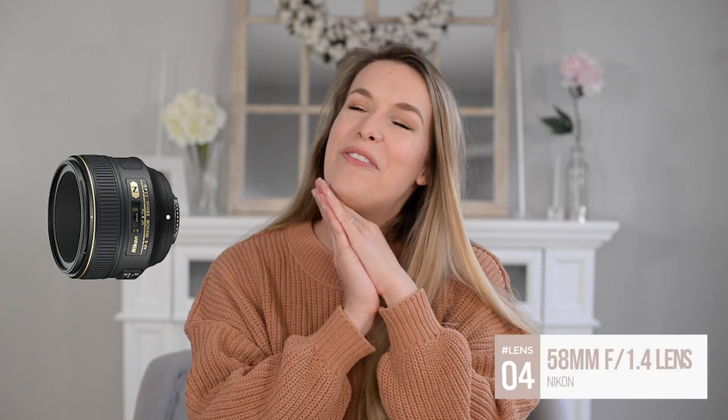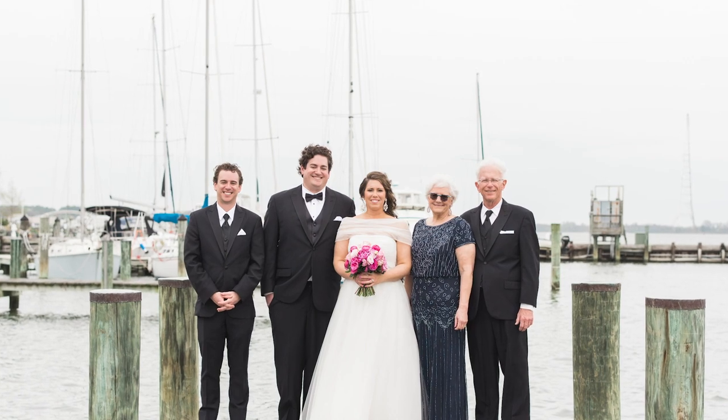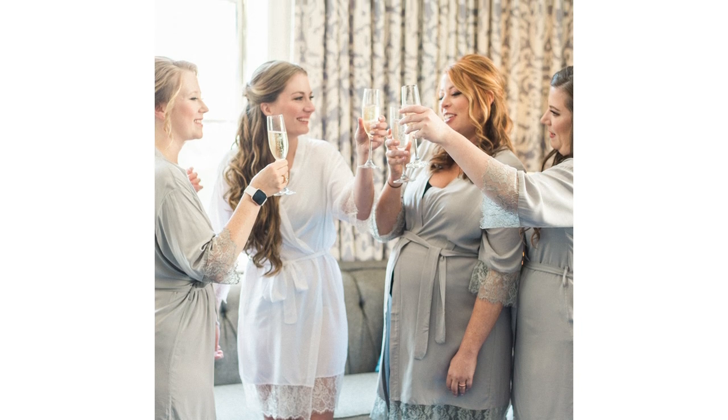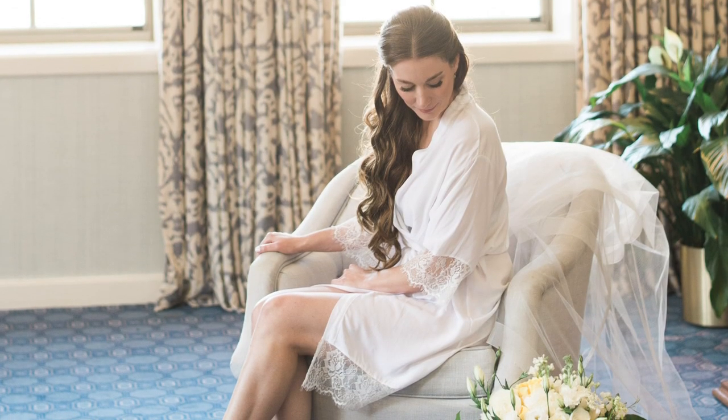That leads me to my new favorite lens: the 58mm f/1.4 by Nikon. It's just beautiful — like the 50mm and the 85mm got together and made a beautiful baby. The bokeh is lovely, the focusing is snappy, it's sharp, and it has almost a film-esque quality in the way the image falls off from in focus to out of focus. You can also get away with using it in tighter spaces. I'll often have the 58mm on one camera and the 35mm on the other — between those two I'm pretty much covered for the majority of the wedding day.